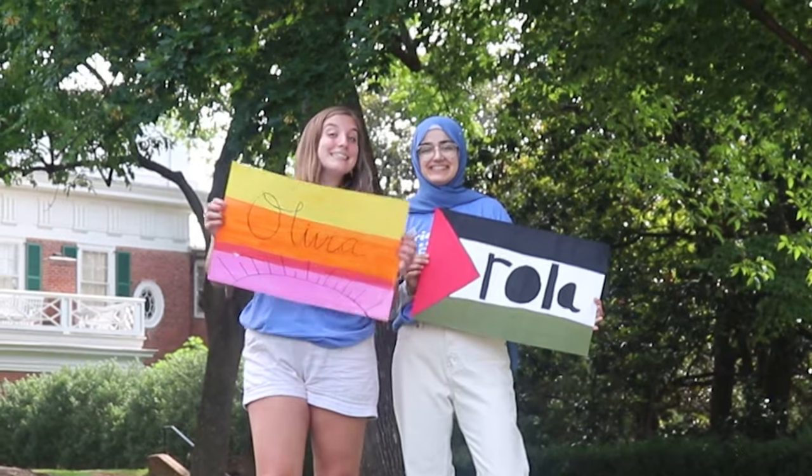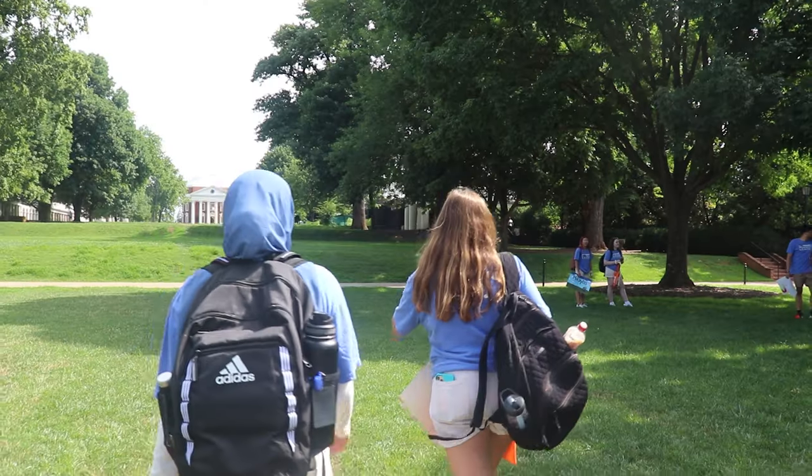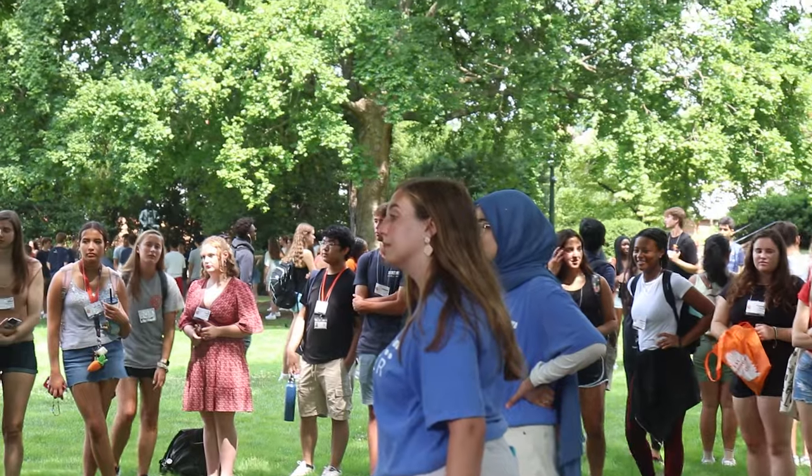Welcome, class of 2026. For the first time in three years, UVA orientation is finally back on grounds to help the incoming first years transition to college. We spoke to Olivia Wilkinson, an orientation senior leader, who will be giving us a rundown of what orientation is like.